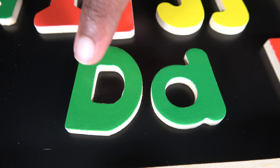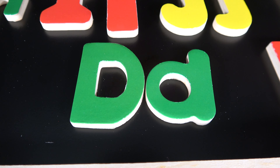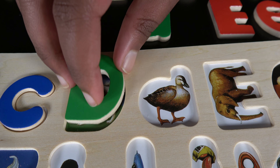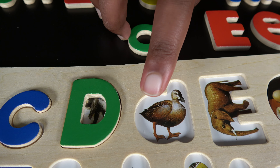D. This is uppercase D and this is the lowercase D. D is for dog. D is for duck.